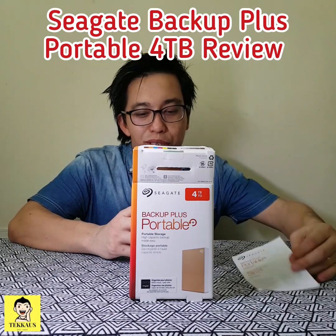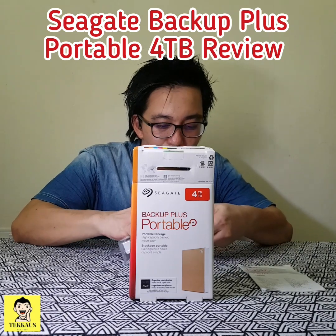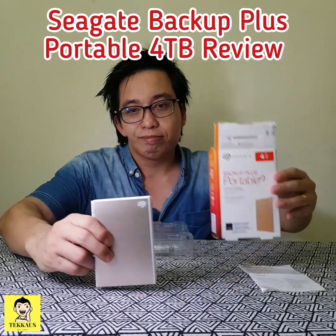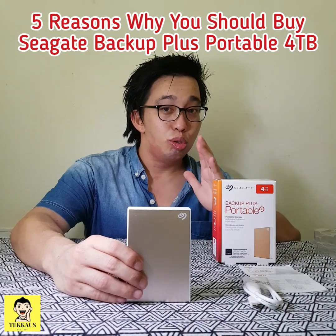So what do you get inside the box? You'll get a manual, and of course the external hard disk. The one I've chosen is gold in color. You also get the USB3 cable.